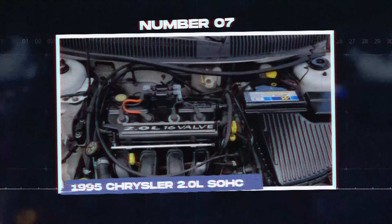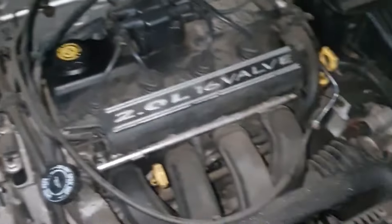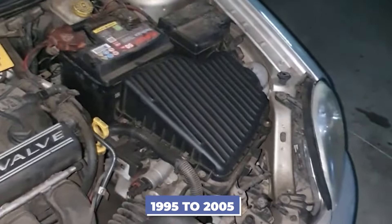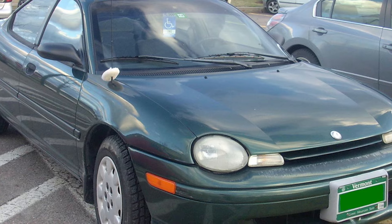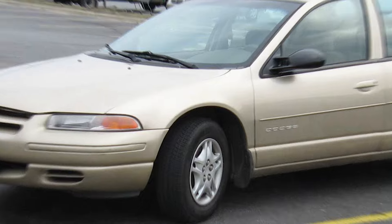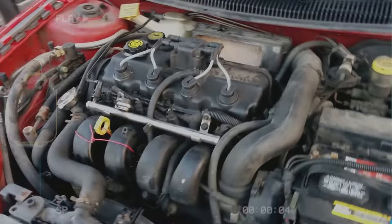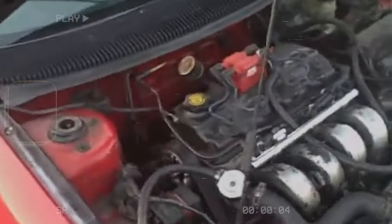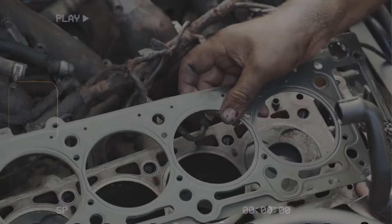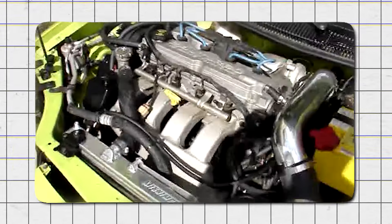Number 7: the 1995 Chrysler 2.0L SOHC. The Chrysler 2.0L single overhead cam engine, produced from 1995 to 2005, was used in the Dodge Neon, Plymouth Neon, and Dodge Stratus. This engine aimed to be a reliable and economical choice for compact cars, but it faced several significant problems. One of the major issues was that the engine tended to develop oil leaks, especially from the head gasket, which could lead to overheating and severe engine damage if not fixed quickly.